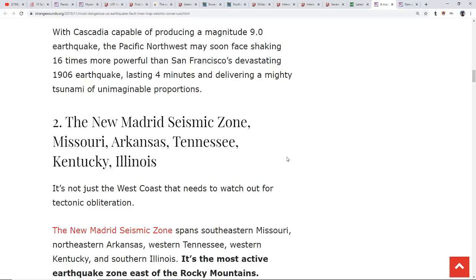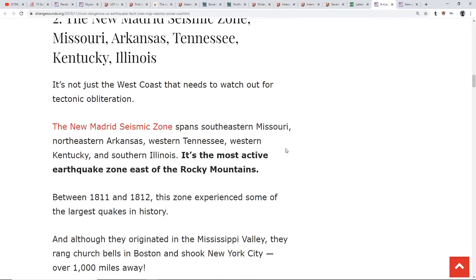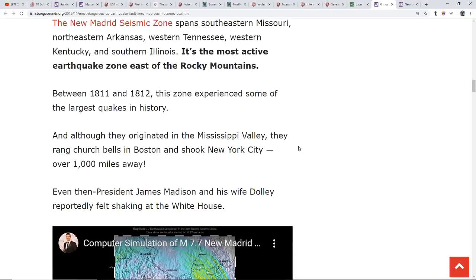Then we have the New Madrid seismic zone, which would affect a lot of the country. You know, X marks the spot — the first time I saw the two eclipses, the one in August 2017 and the one coming in 2024, I immediately thought that's a sign that by the time the second eclipse is done the New Madrid will go. Where they cross is right at New Madrid. The New Madrid seismic zone goes across southeastern Missouri, northeastern Arkansas, western Tennessee, western Kentucky, and southern Illinois. It's the most active earthquake zone east of the Rocky Mountains. In a two-year period it experienced some of the largest quakes in history, ringing church bells in Boston, and they felt shaking in the White House when it went.